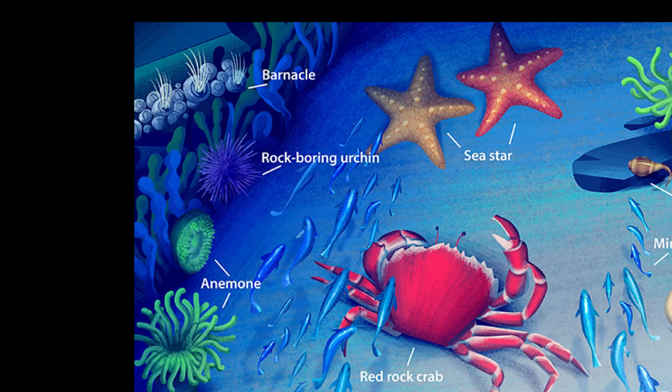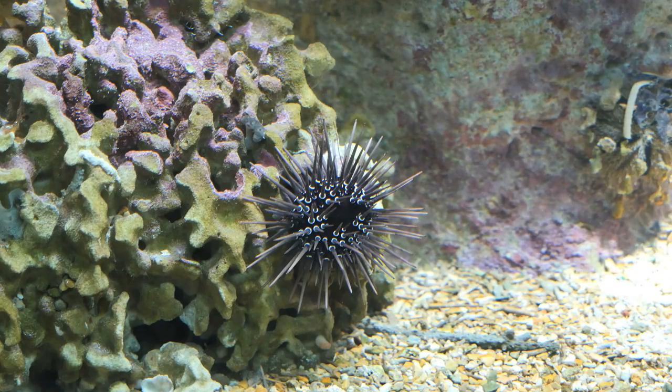Another creature that I was really excited to include was the rock-boring sea urchin, because they spend their days chewing on rocks. So they chew, chew, chew and then they poop out sand. Anything that eats rocks and poops out sand — that's going in the book.